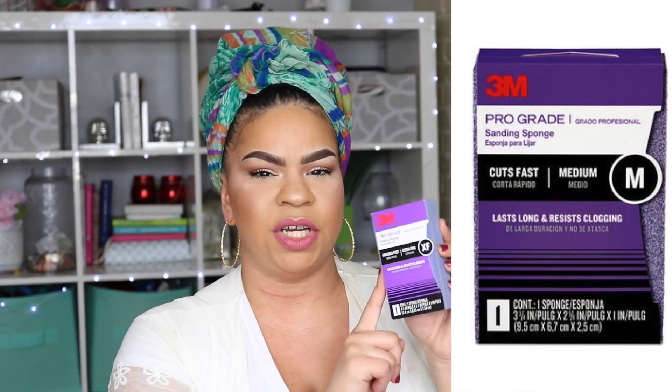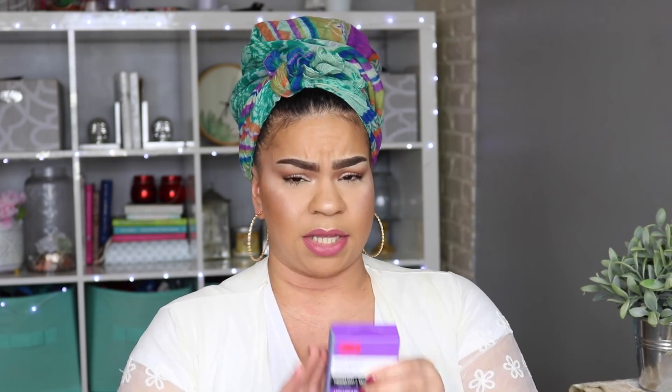They have the 3M Pro Grade sanding sponge, and I'm going to use it to redo our dining room table — I need to sand off the old paint. This is really good quality: thick, heavy-duty. I may go back and pick up another one.